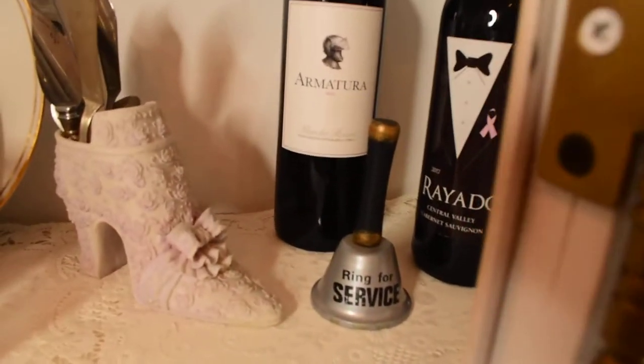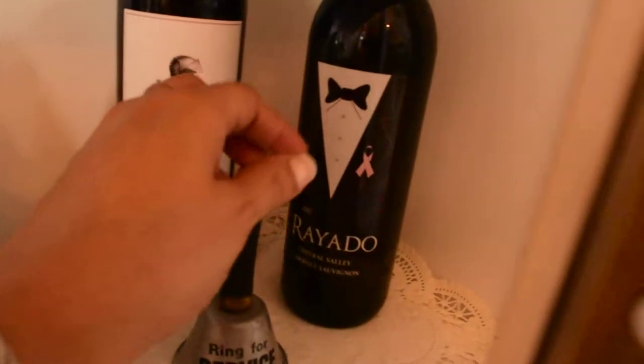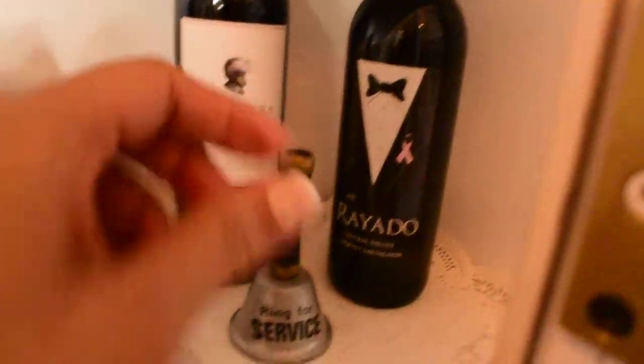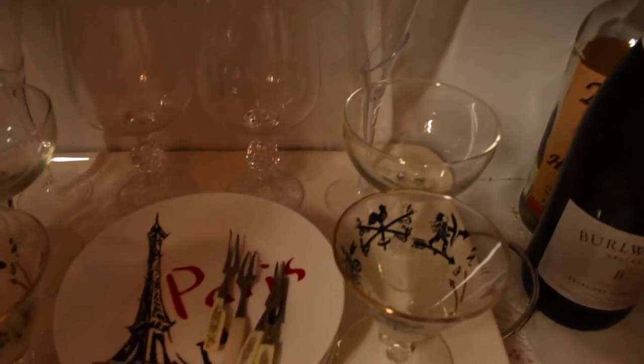And of course, I've got to ring my bell. Because when I do ring that bell, it's time to have wine and cheese.